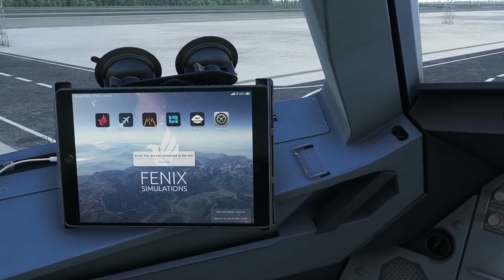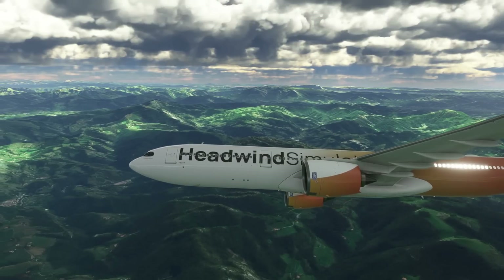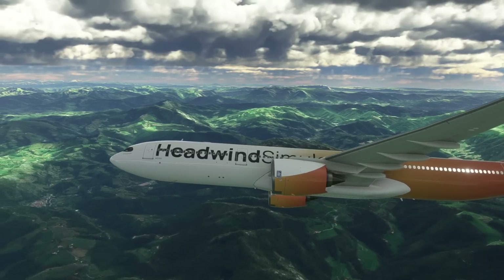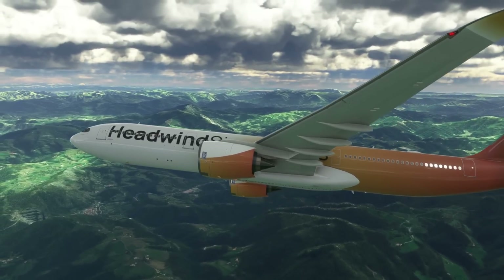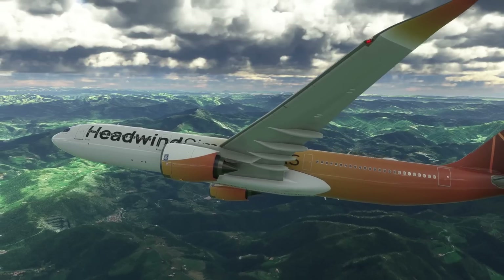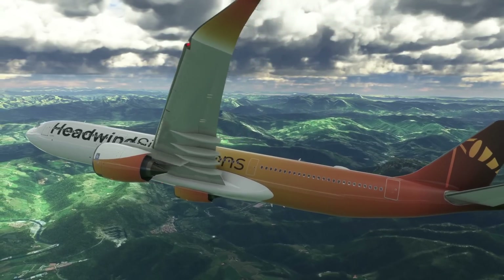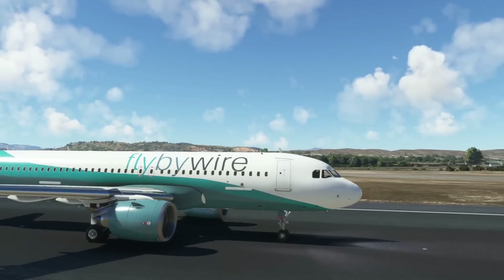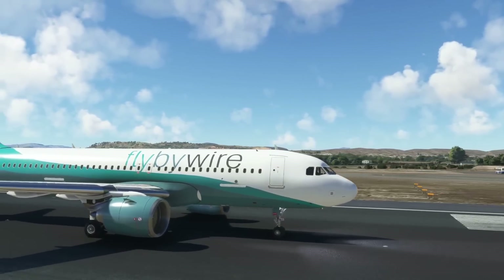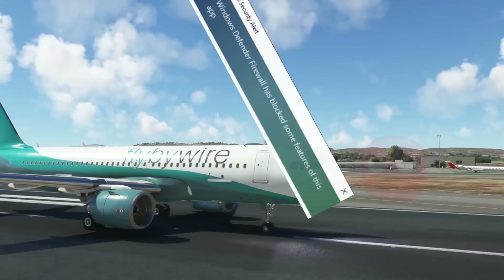How can these two things possibly be related? Well, it turns out that they are. And of course, because the Headwind A330-900 Neo aircraft uses the Fly-By-Wire systems, they too have also been having problems over the last day or so. And it turns out that this is nothing to do with the Phoenix, the Fly-By-Wire, or the Headwind systems. This is, in fact, all to do with the Windows Defender firewall.